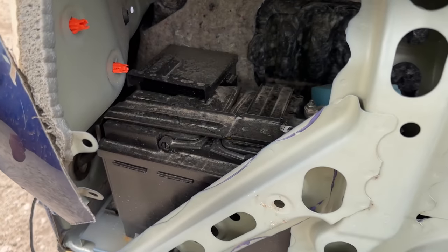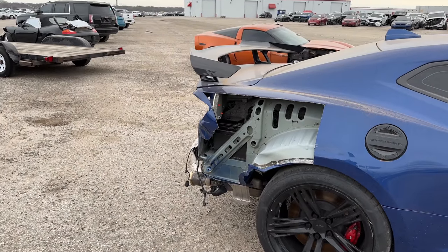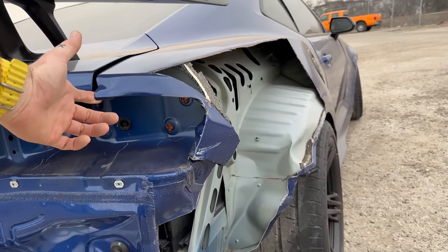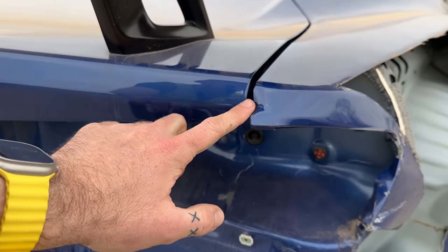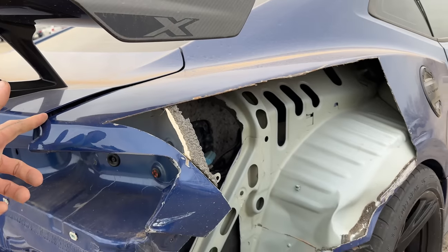On a completely different note, if you've ever wondered where the batteries are on these cars, there you go. It's still pretty crazy that you have to cut the quarter panel off to get to them. Obviously if you were to put a skin on this, you'd need the whole ordeal. The trunk lid is all kinds of jacked up, but I think that's just the skin being moved around.